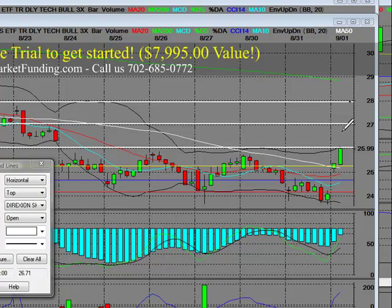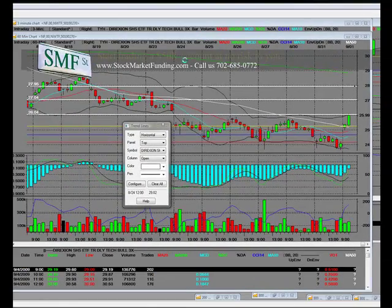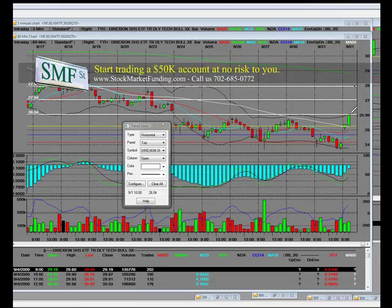We'll let this thing run and see if it breaks higher. As long as it keeps breaking higher, we'll let the bull 3x run. This is the second 60-minute bar — there's the gap of the bar, SMF Street. There's the continuation move.